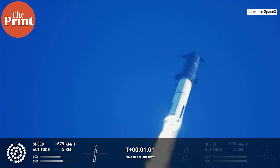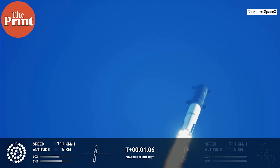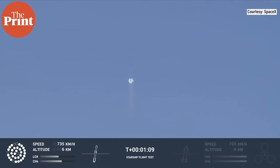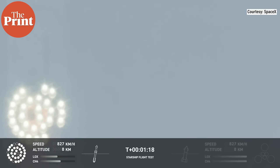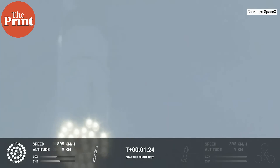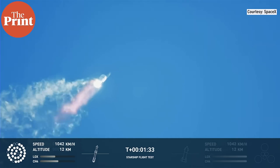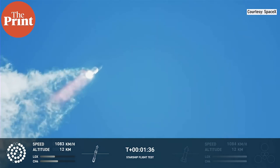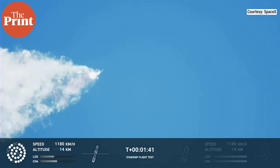We're throttled down and throttled back up, going through the period of maximum aerodynamic pressure. As the velocity increases, the density of the atmosphere is decreasing, lessening stress on the vehicle. Continuing to watch the first stage as we head downrange, 100 seconds into flight.